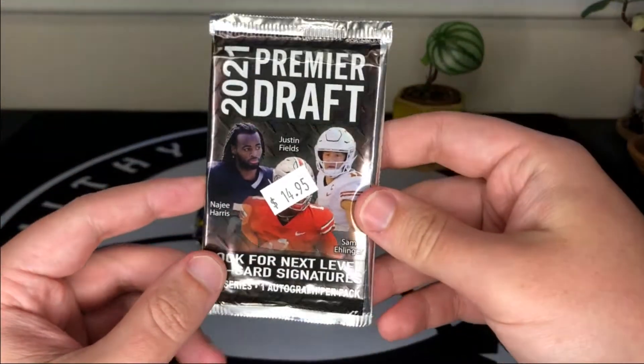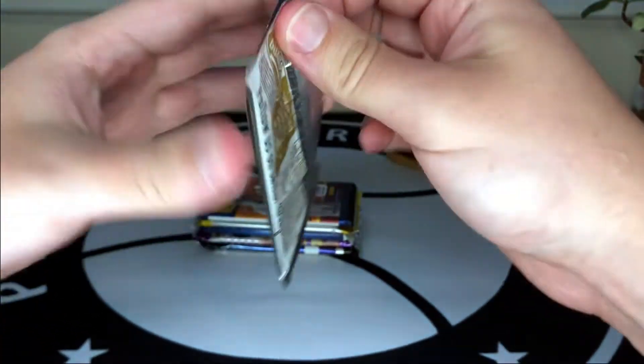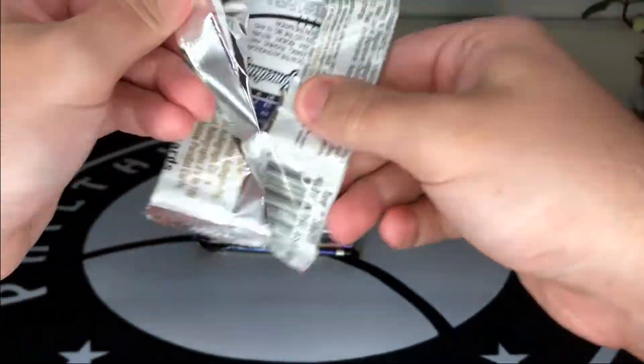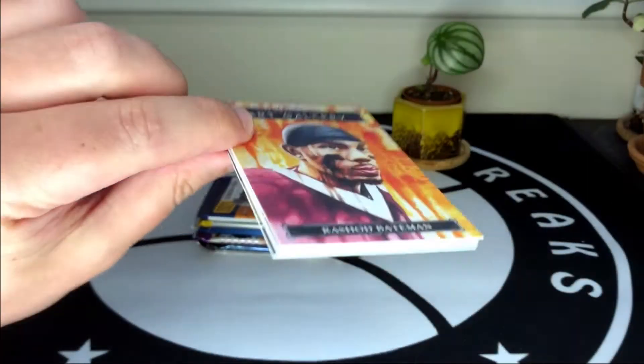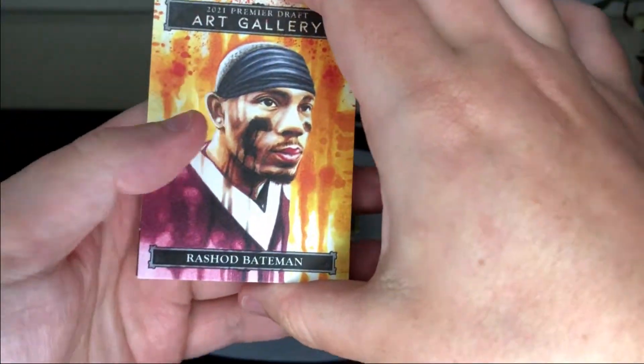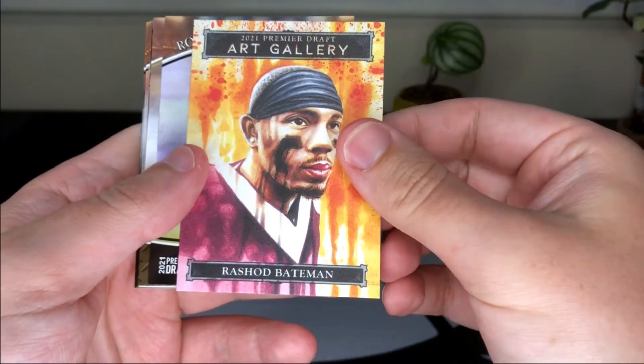In my previous couple of these boxes there's always been a 2021 Career Draft pack. This product is from Sage and it's nice because you're guaranteed an auto. In my first one I actually hit three autos from three different sports, so pretty neat stuff.